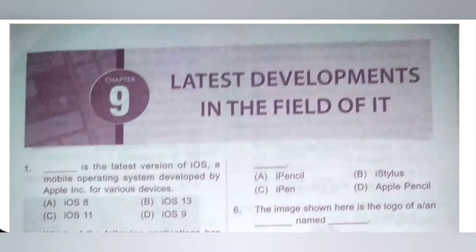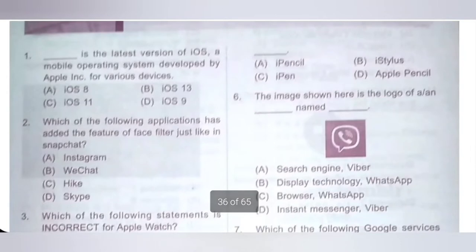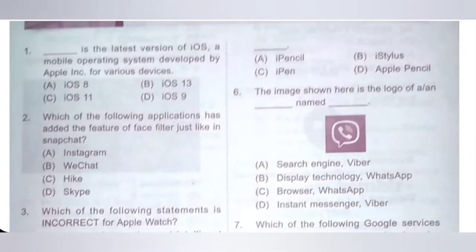latest developments in the field of IT from National Cyber Olympiad NCO MTG workbook of class 6. First one: Dash is the latest version of iOS, a mobile operating system developed by Apple for various devices. Option A: iOS 8, B: iOS 13, C: iOS 11, D: iOS 9. iOS 13 is the latest version of iOS developed by Apple. Option B is the correct answer.